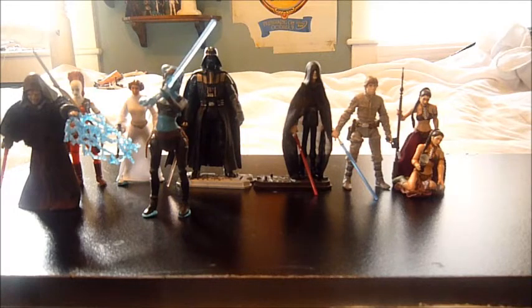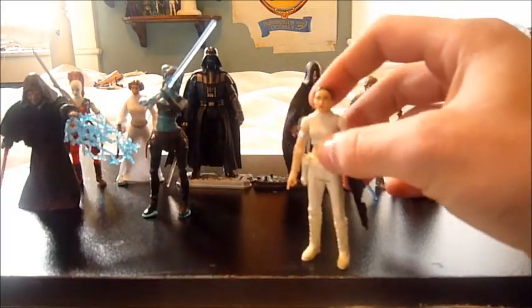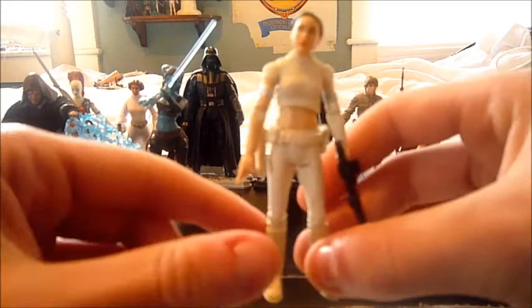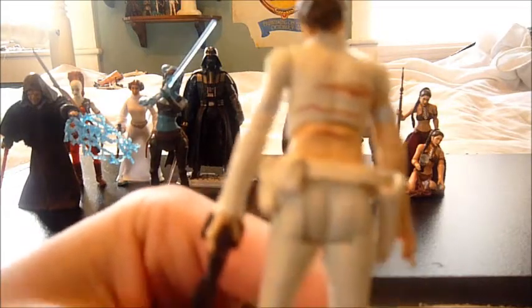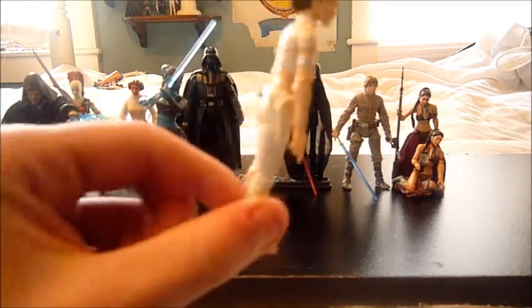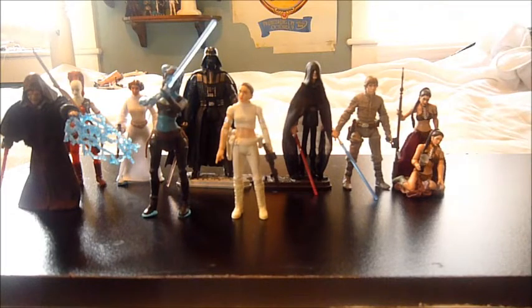Number two is the Black Series Padme Amidala. I'm sure all of you were wondering when Padme was going to come into the list, or you knew one or two would be Padme. If you're not a huge Padme fan and you just want one Padme in your collection, this is the one to get. It has really nice articulation. The face sculpt does look like Natalie Portman — it could be a little better — but the detail on her hair is really nice. She comes with her blaster and pistol. It's just a really nice one, and I think every collection should at least have one Padme in it.